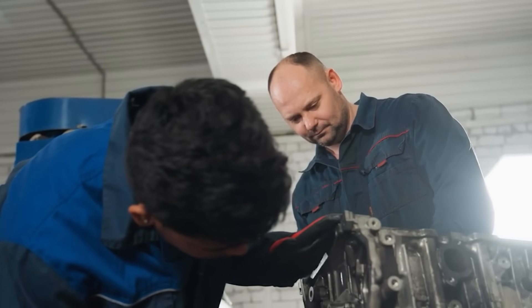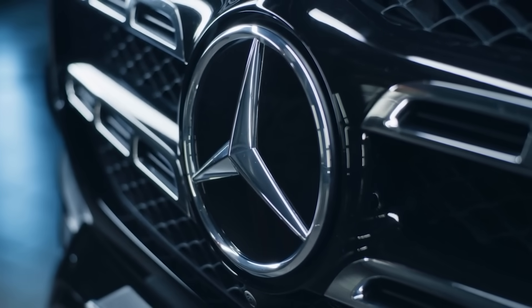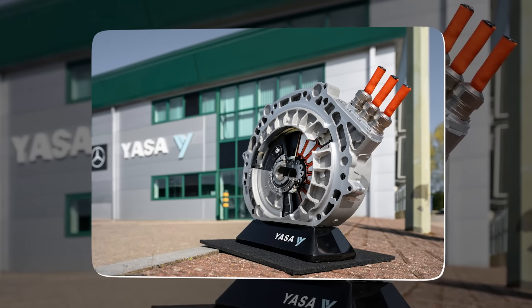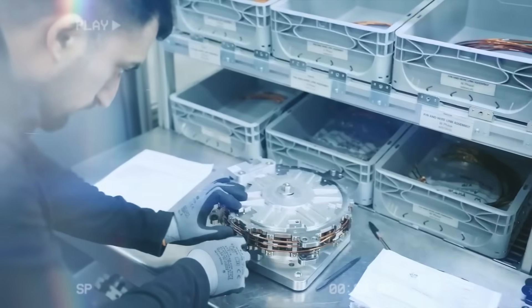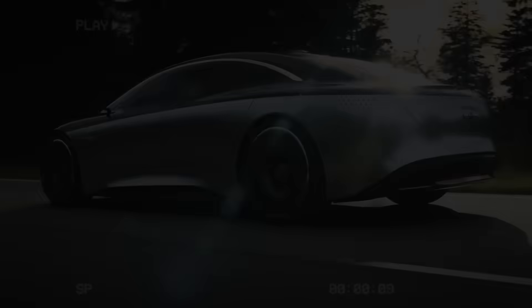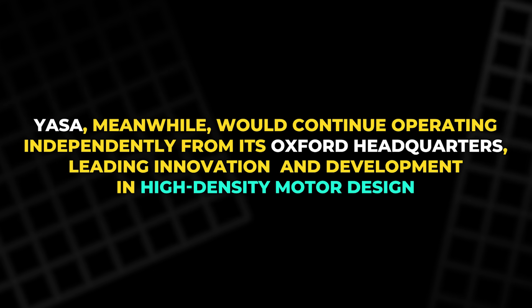Engineers and enthusiasts began to notice. By 2021, the rest of the automotive world could no longer ignore what was happening in Oxford. Mercedes-Benz, preparing to transition fully into the electric era, saw YASA as the perfect key to unlocking the next level of EV performance. That year, Mercedes officially acquired YASA Limited, making it a wholly-owned subsidiary. YASA would continue operating independently from its Oxford headquarters, leading innovation and development in high-density motor design.